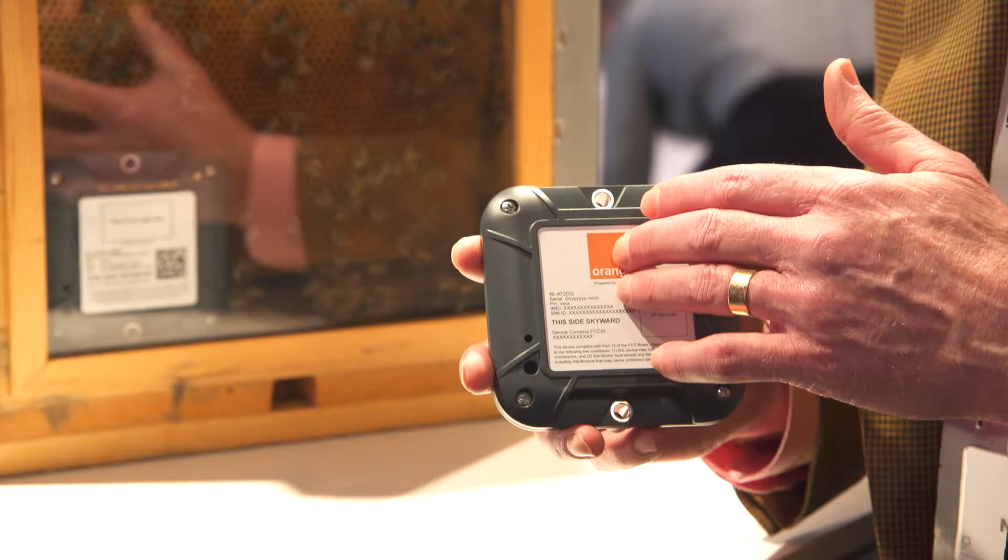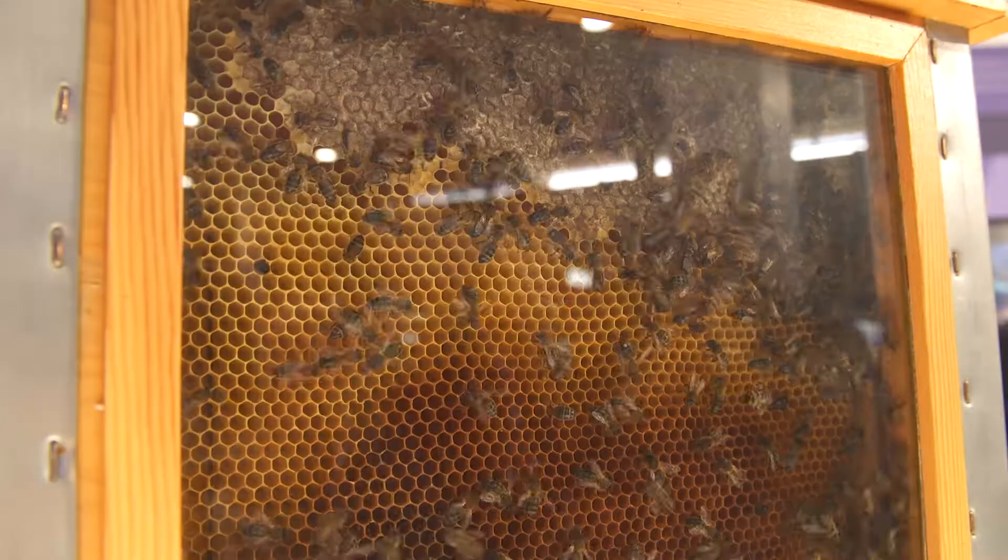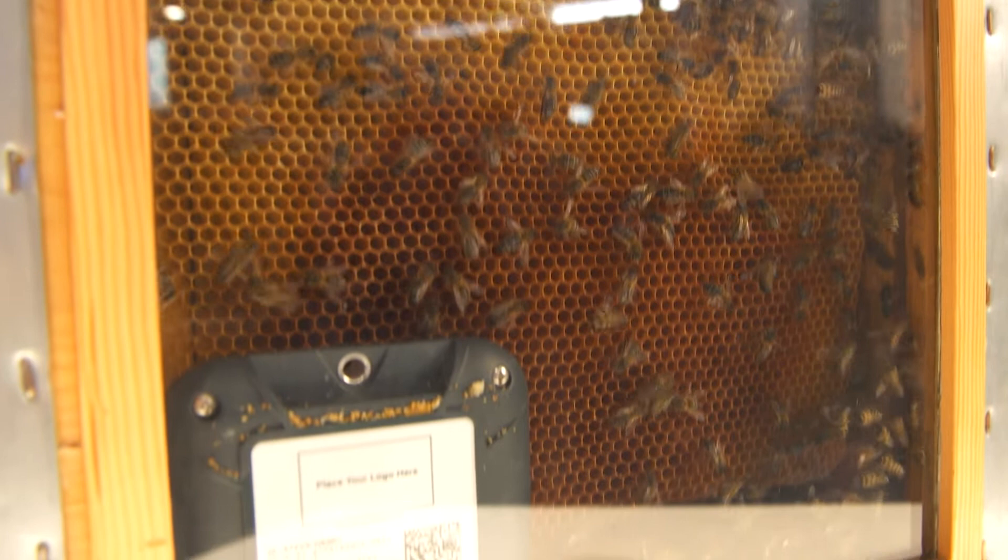A beekeeper will drop this in the center and use the temperature and humidity sensor as a proxy for hive health, setting alerts. If the temperature exceeds a threshold or humidity decreases, they'll get an alert indicating the hive may not be doing well — it's time to change out the queen before they lose the hive.